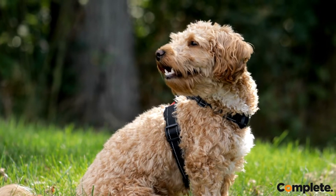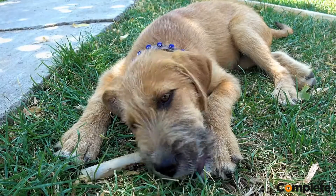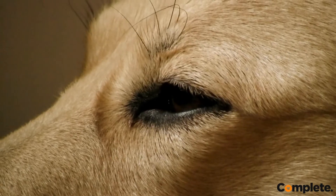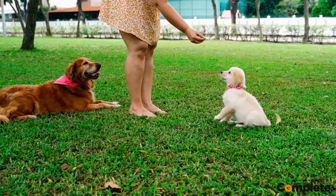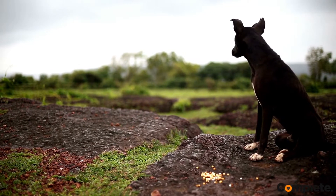Did you know that canine diabetes mellitus is a common condition affecting dogs? The growing diabetes epidemic isn't limited to people — diabetes mellitus is increasing among dogs as well. Fortunately, treatment has made huge strides in recent years, and as a result, dogs with diabetes are living longer and healthier lives.